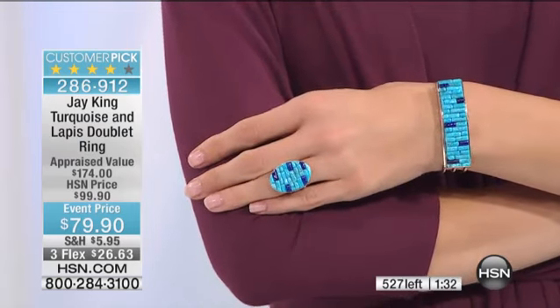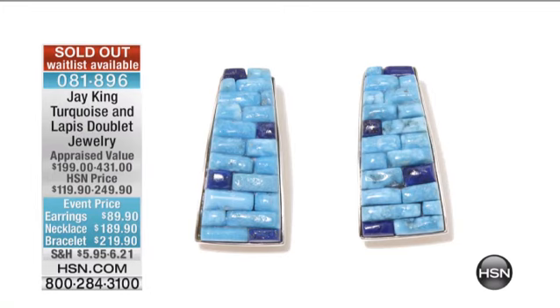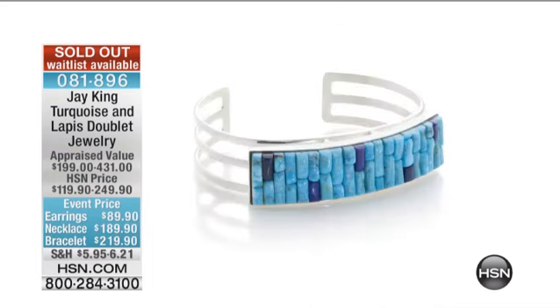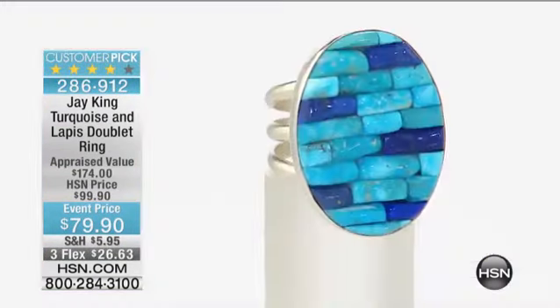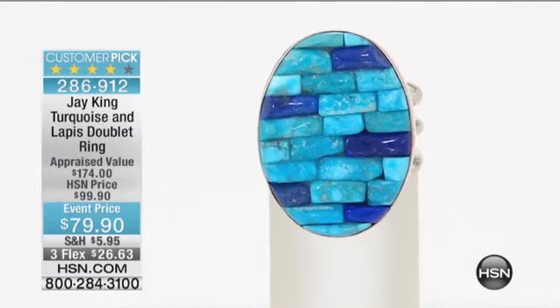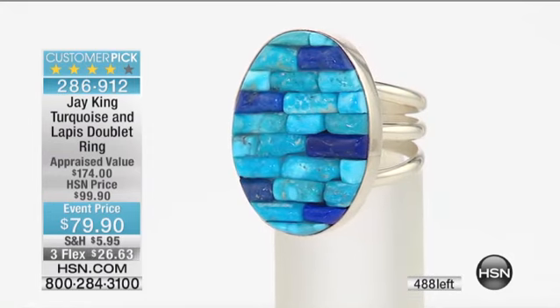Even before our clock expires on the ring, I want to thank you. Our earrings sold out, the necklace sold out, and the book-up bracelet sold out. It is final call on the ring. This ring is $20 off — it's a customer pick on HSN.com. When we offered this at $99, everybody absolutely adores this piece. Today we have three or four flex pays, so what an opportunity.